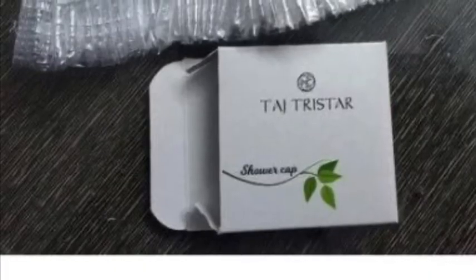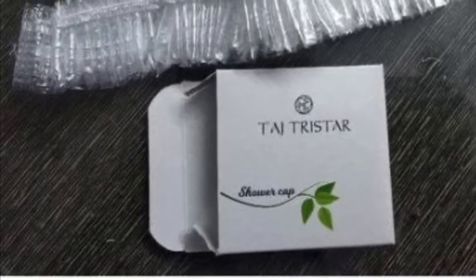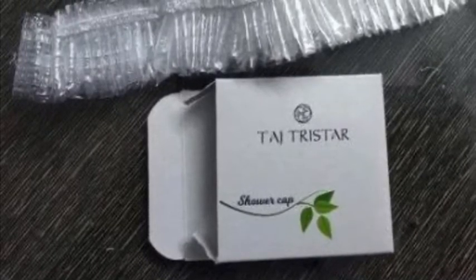Number 8. Hotel shower caps once had printed on the label: fits one head.